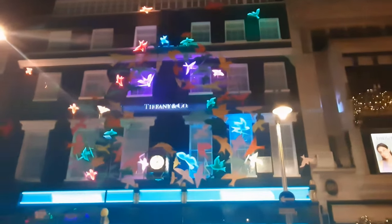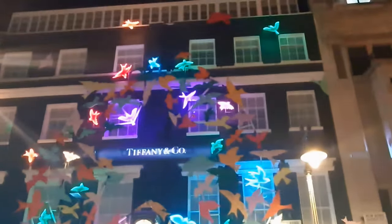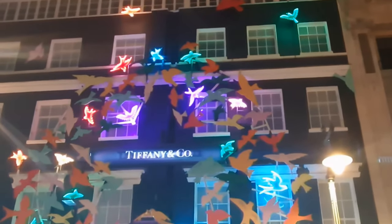What looks really lovely is not only the birds within the central part are lit up, but you've also got birds dotted around the front of the building as well.